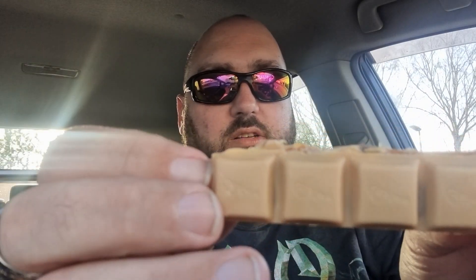This is inside. There's the actual chocolate there, so you can see there.